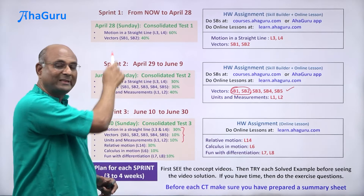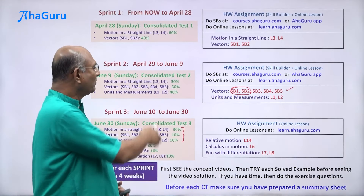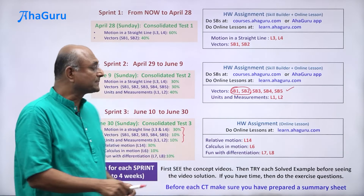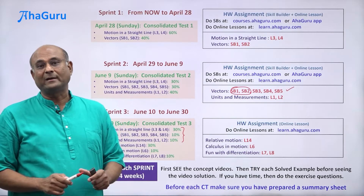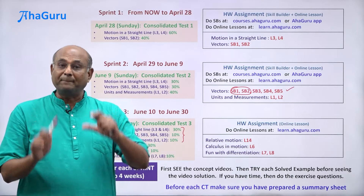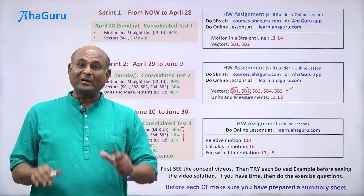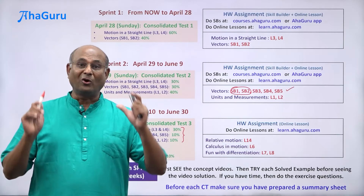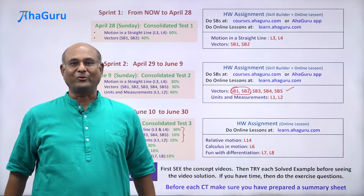Throughout the year, we will have almost 10 to 12 sprints. Plan for each sprint, make sure you have completed the required homework, come prepared for class, and you will find that 11th standard will not just be stress-free — it will be a lot of fun. Welcome to the 11th standard classes, and all the best to you.